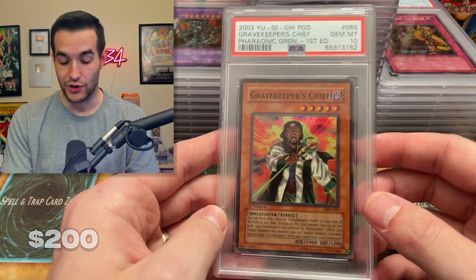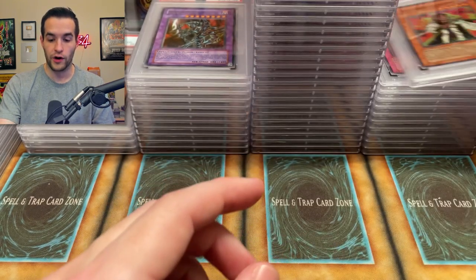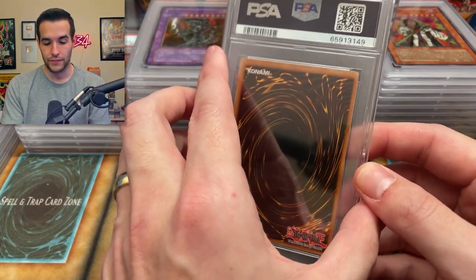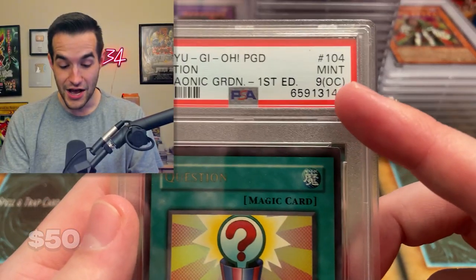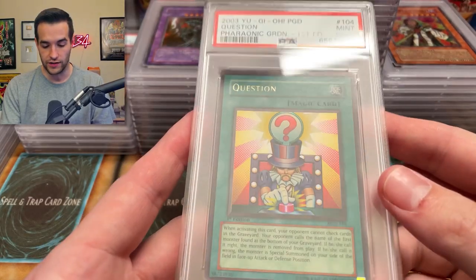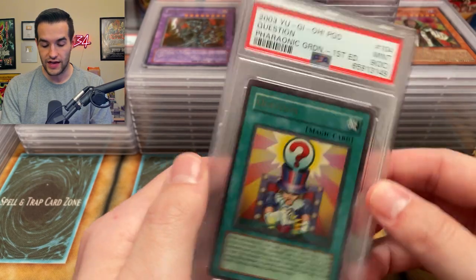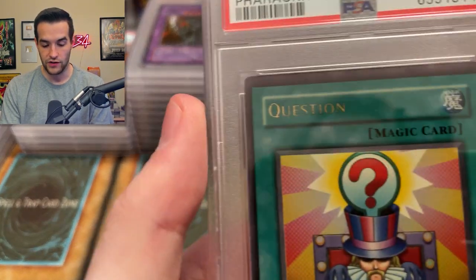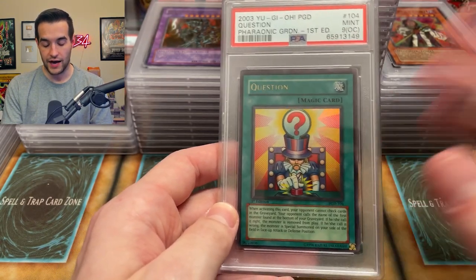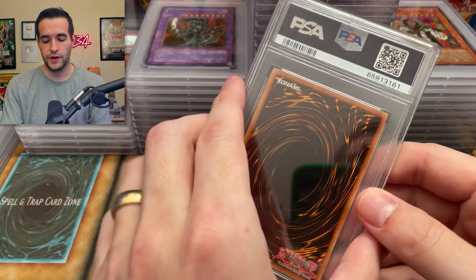Gravekeeper's Chief — super rare — that's a gem mint ten. We will take that, more Pharaonic Guardian stuff making a comeback. Now we have — nine OC! We got the qualifier — no way! That's the first time I've ever gotten that, well, I got it once on an Exodia limb which was actually sick. I don't know why this one's OC and some of the others are not, because it is way OC. I'll give it that. But I guess it was minty enough to get the nine. But then look at the name — did they not care about the name on this one? I don't know how to interpret this. But that's a nine OC — that's really exciting, just because it's different. I haven't had that happen only but once in all my PSA returns.